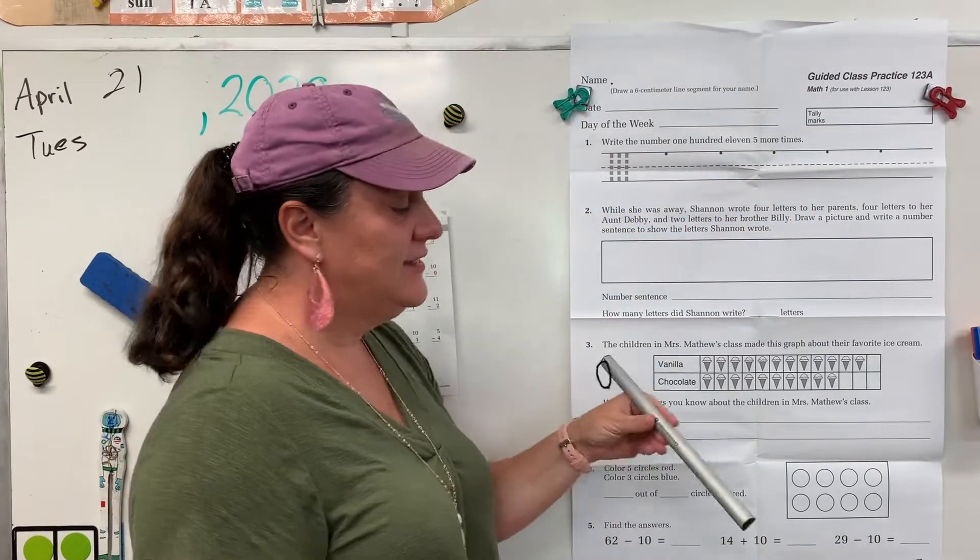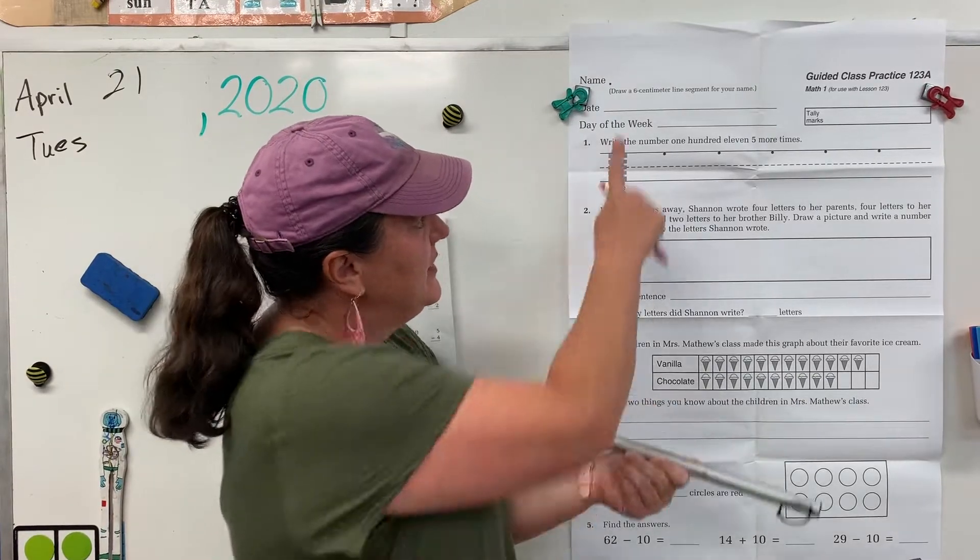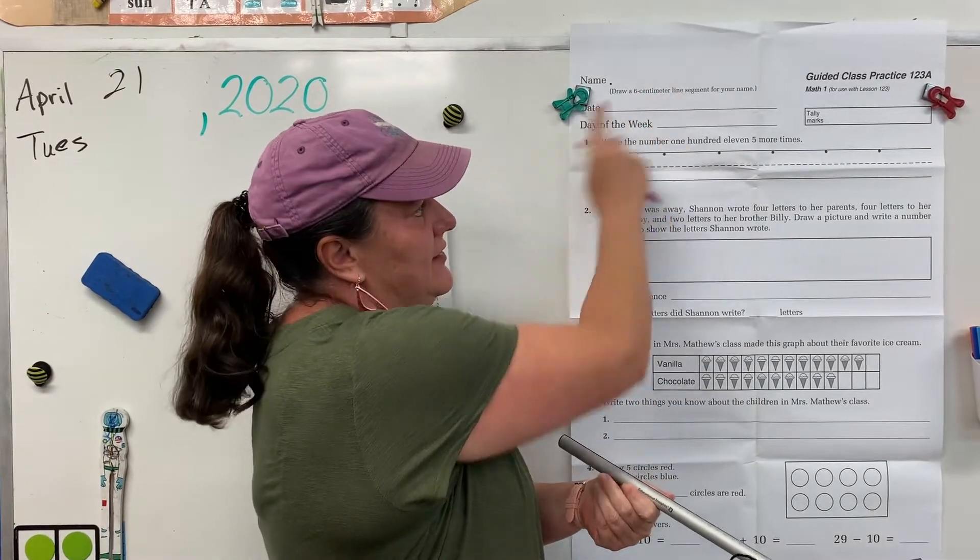Alright, you need your ruler on the centimeter side. Remember the centimeters are close together, and today we're doing a six centimeter line segment.